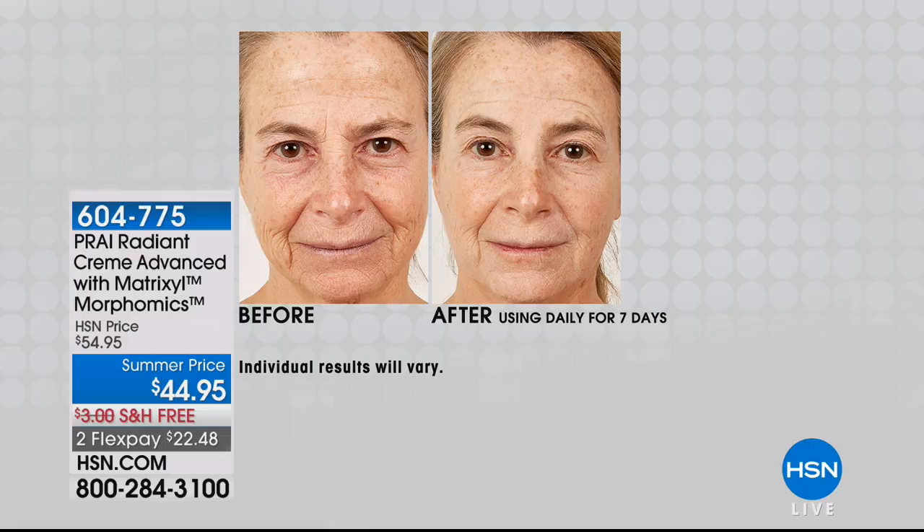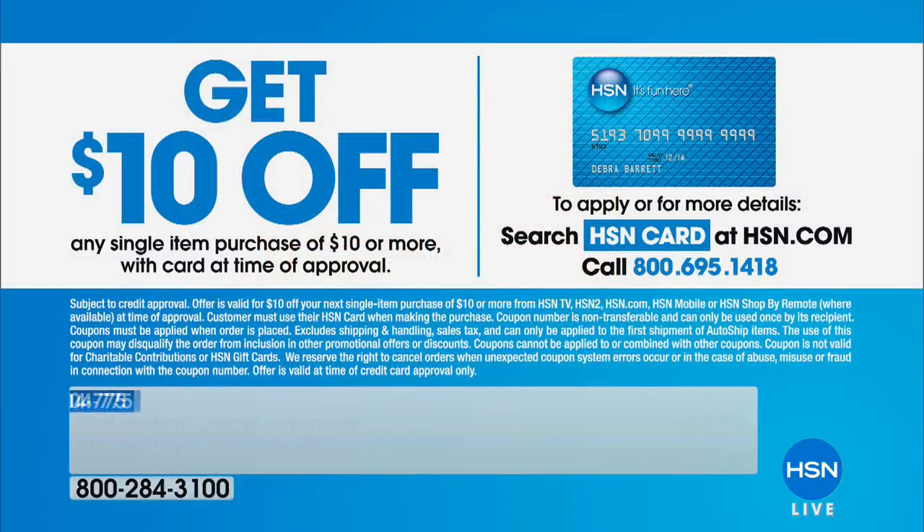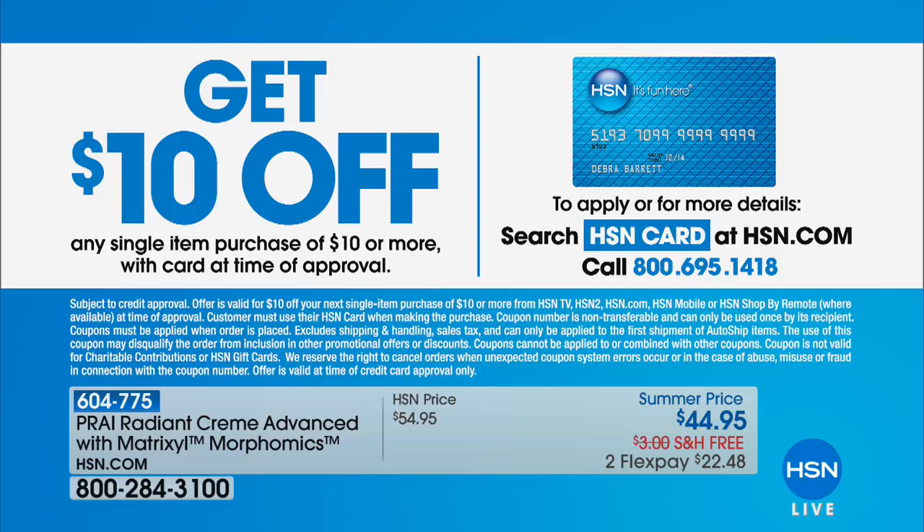Remember, if you're shopping with the HSN card, you get extra FlexPays and all these goodies. If you'd like to apply for the card, you get to become a VIP customer. You can take $10 off your first purchase if you use the card tonight.